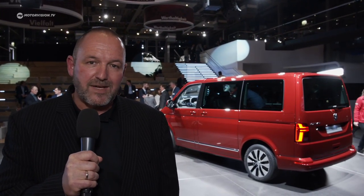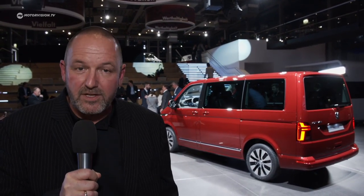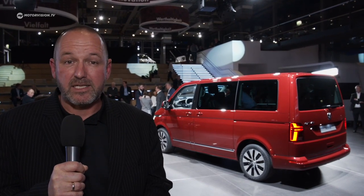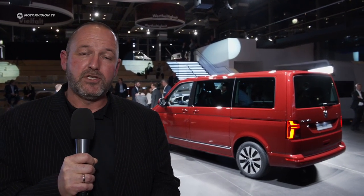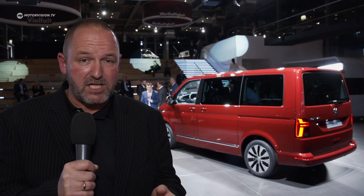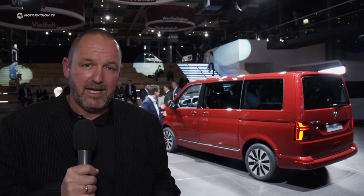That was the world premiere of the new Volkswagen T6.1 — the new Bulli. What I really like is the new electromechanical steering, because with that the car now features new driver assistance and safety systems that bring more comfort and more safety. I also like that the trim levels have changed, with more equipment as standard. And the design — I really do like the new front, because with that new grille the car looks a lot more modern and fresh.